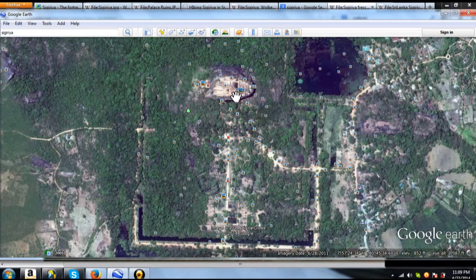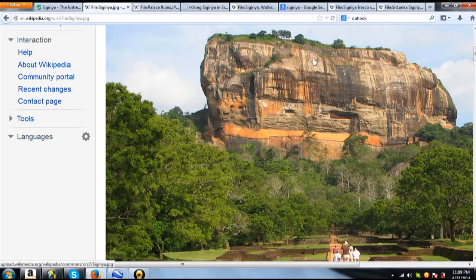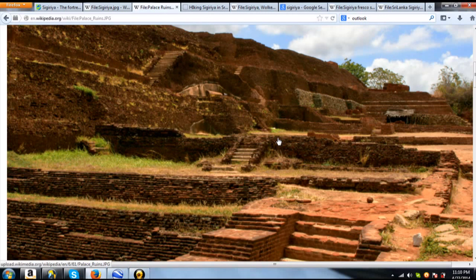But what's really cool about this is this area up here — if you want to call it the head area — this is an ancient castle that was built on top of a rock. And this is called Lion's Rock. It is 180 meters tall and the ancient castle ruins are up on top. King Kasyapa, I think is his name, built this around 450 AD. And this is what the ruins look like on top of the rock.